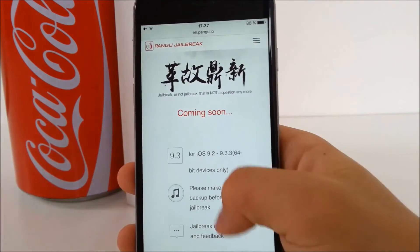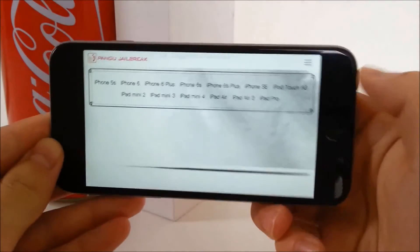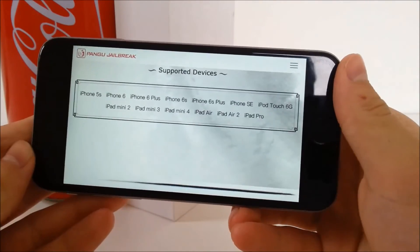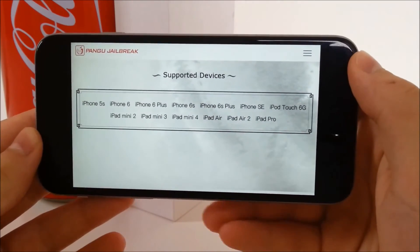If I scroll down a little bit, there is a list of devices able to run the jailbreak tool. So if you have an iPhone 4s or 5, iPad mini 1st generation, or iPod touch 5th generation, don't try to do anything because your device is unfortunately not supported.